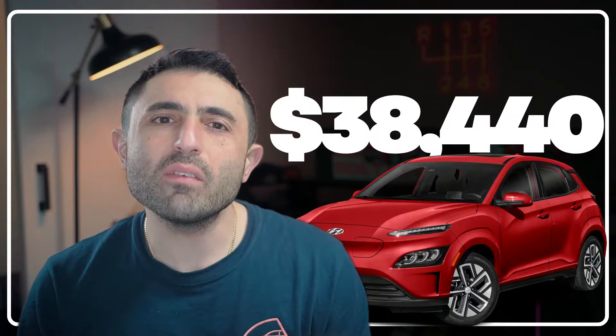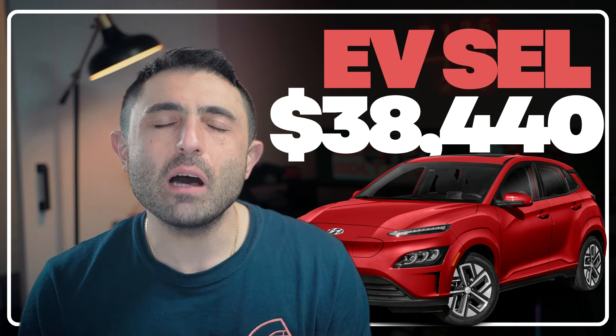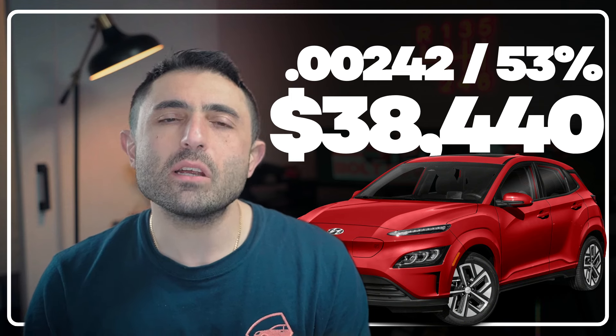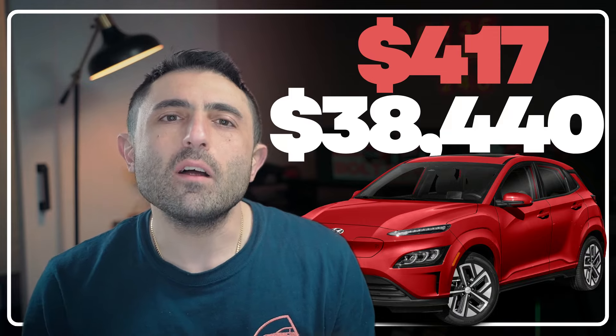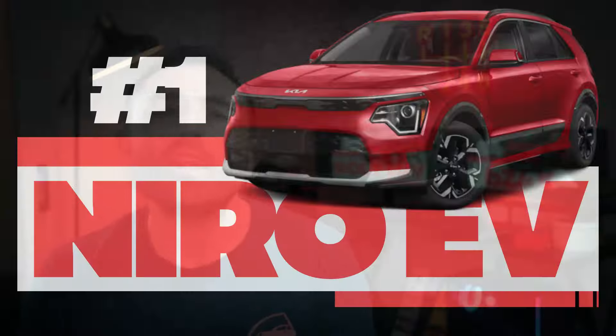We've got the Hyundai Kona EV. I've got the EV SEL picked out with an MSRP of $38,440 — no rebate. It's got a 53% residual and a 0.00242 money factor. This brings us down to a payment of $417 a month plus tax.